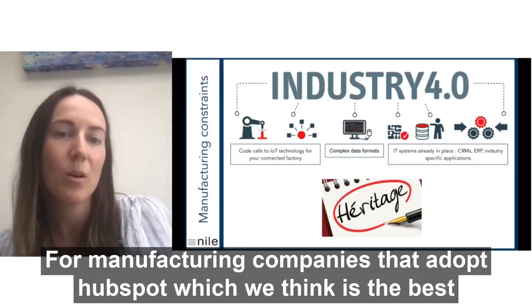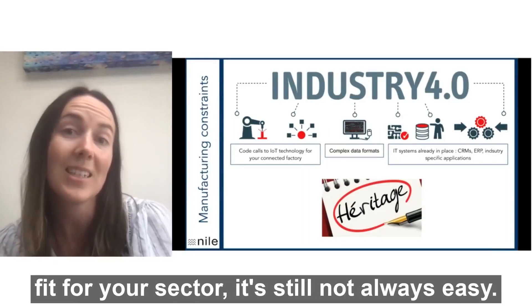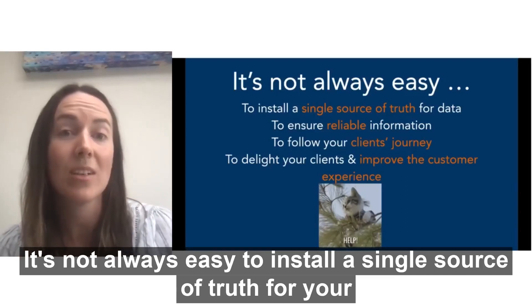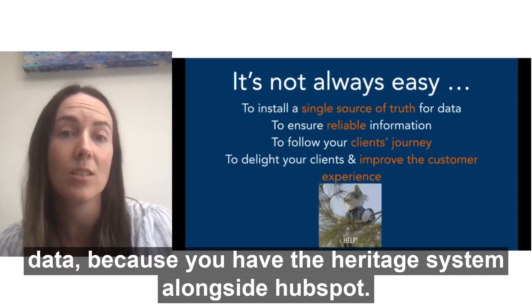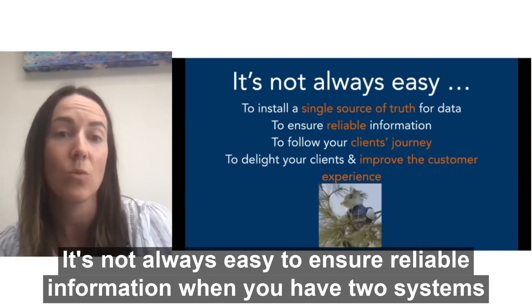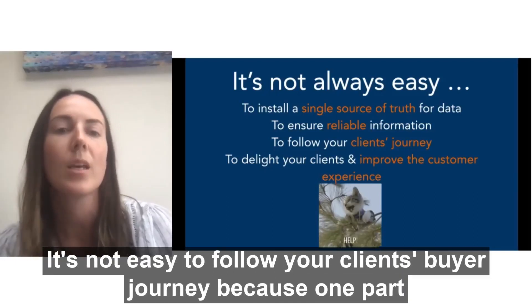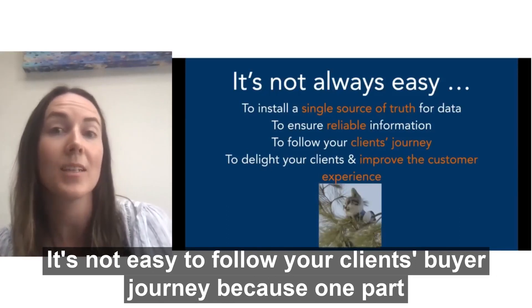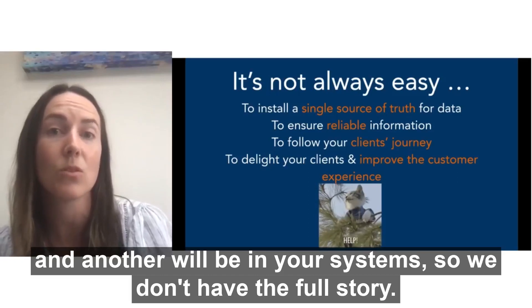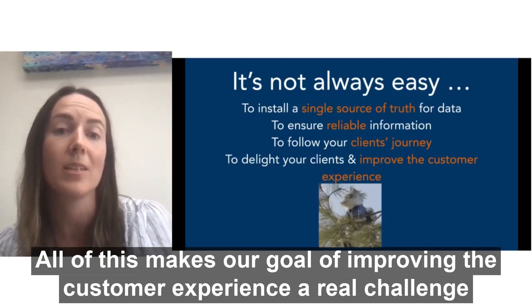For manufacturing companies that adopt HubSpot — which we think is the best fit for your sector — it's still not always easy. It's not always easy to install a single source of truth for your data because you have the heritage system alongside HubSpot. It's not always easy to ensure reliable information when you have two systems that aren't necessarily aligned or updated in real time. It's not easy to follow your client's buyer journey because one part will be in HubSpot and another will be in your systems, so we don't have the full story. And all of this makes our goal of improving the customer experience a real challenge.